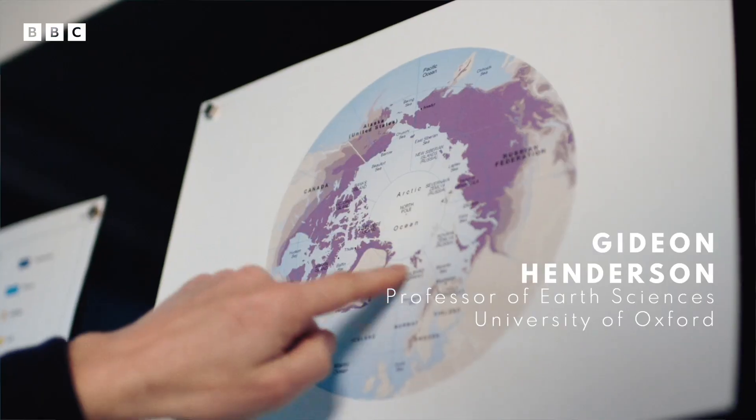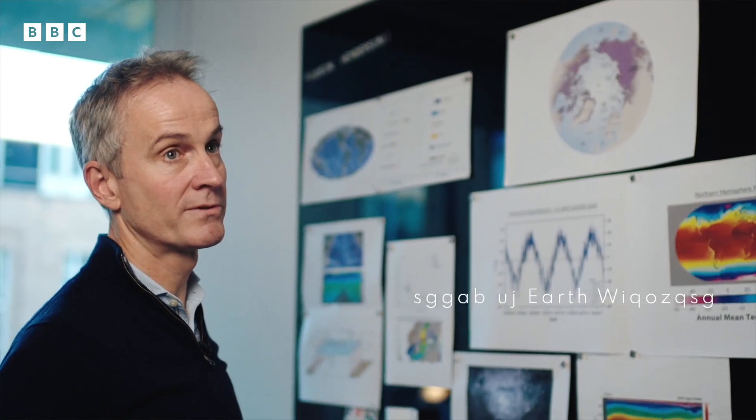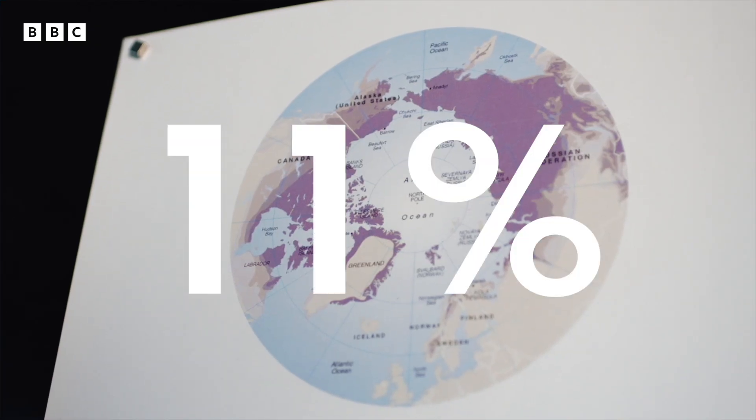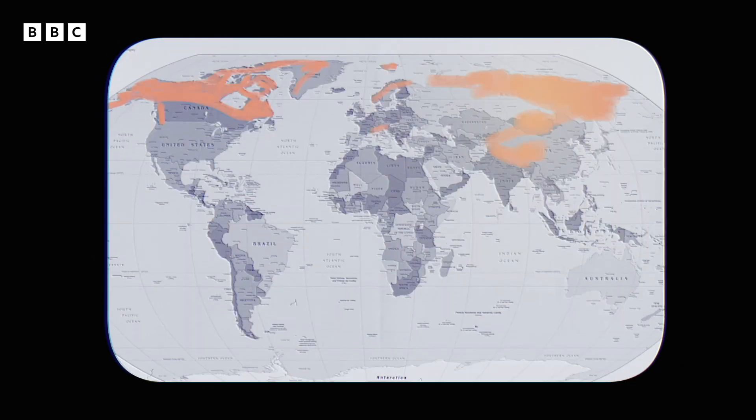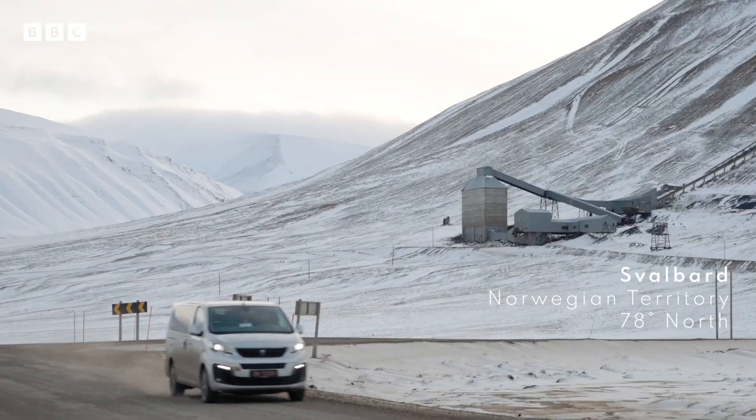This is a map of permafrost. And you see in purple here, the dark purple especially, the areas that are permafrost. Around 11% of the Earth's landmass is covered by permafrost. Half of Canada, two-thirds of Russia, even the Tibetan plateau. And this place, the remote Norwegian archipelago of Svalbard.